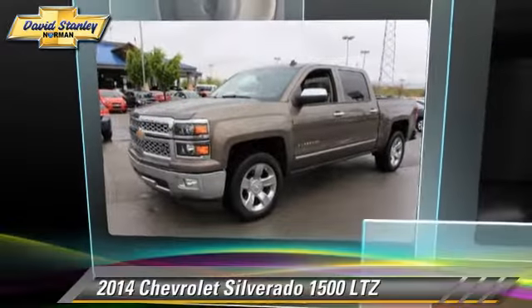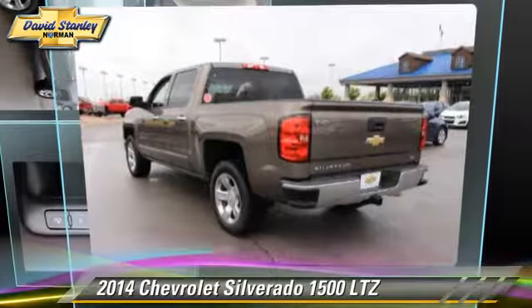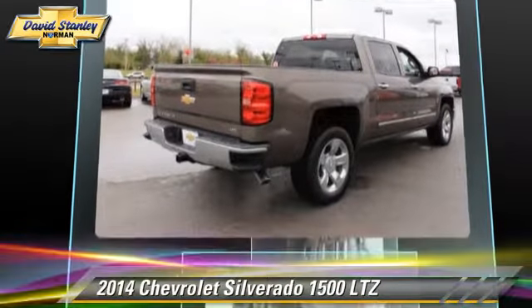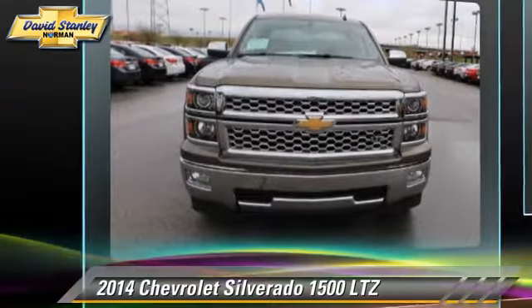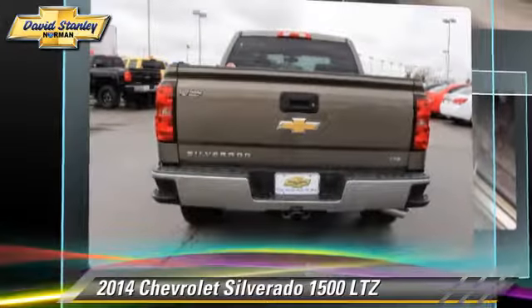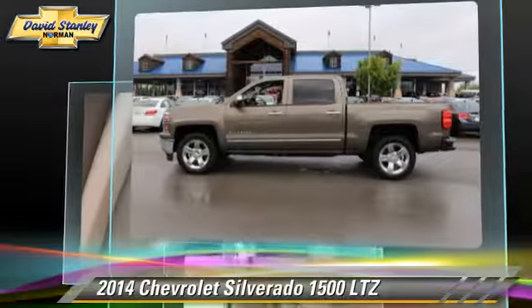The 2014 Chevrolet Silverado 1500 LTZ. This is a pickup truck powered by a 5.3L V8 engine with a 6-speed automatic transmission. This pickup truck is well-equipped.